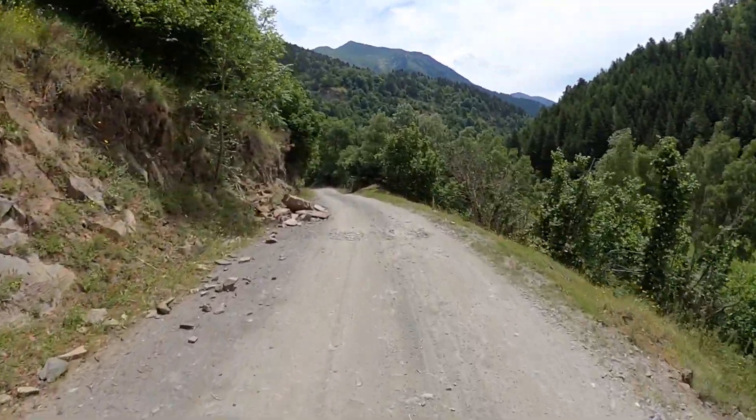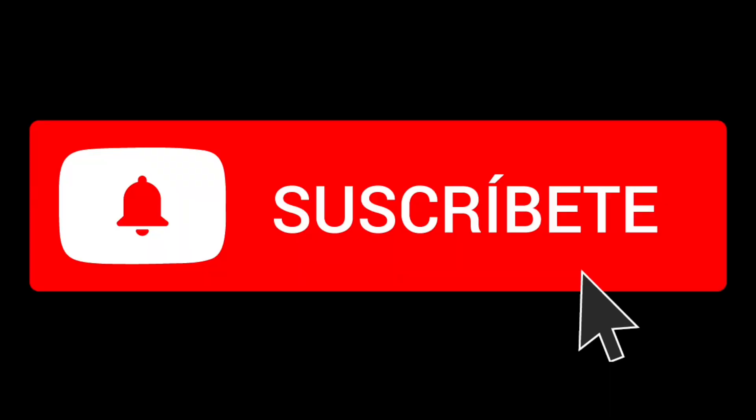Espero que os haya gustado y que esperéis hasta la vuelta, que volveré con más vídeos y con más cosas, y os suscribáis al canal. Muchas gracias por verlo. Cualquier duda ponedme en comentarios, os intentaré ir respondiendo. Muchísimas gracias y que os suscribáis. Un abrazo.